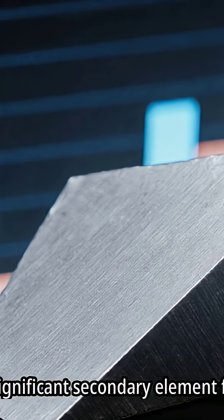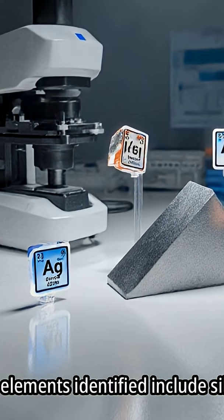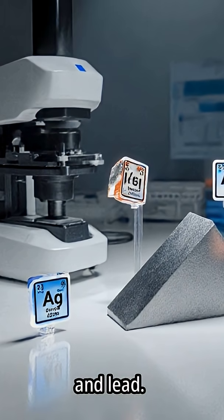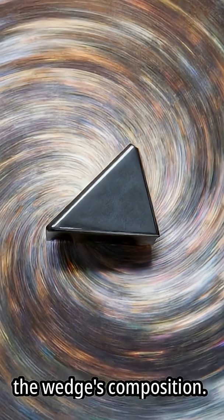Copper is a significant secondary element found within the wedge. Additional elements identified include silicon, zinc, and lead, with trace amounts of other elements also present in the wedge's composition.